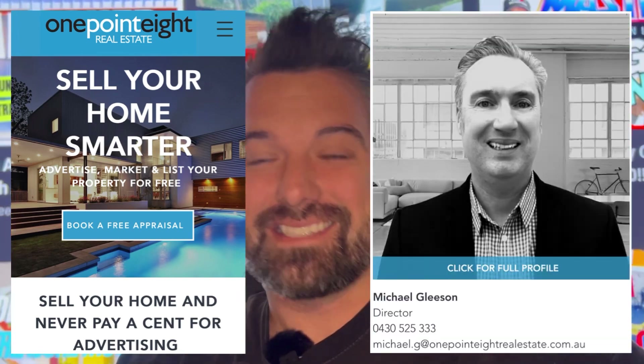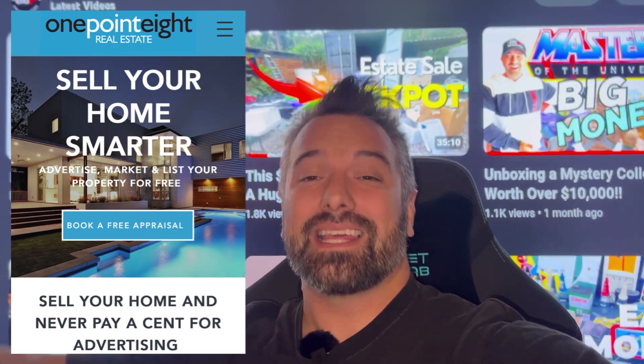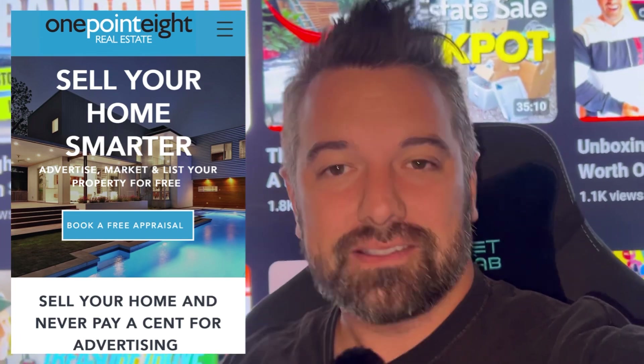Michael Gleeson — amazing guy, wealth of knowledge, selling through all the properties quickly. His database is huge. Now into today's video.